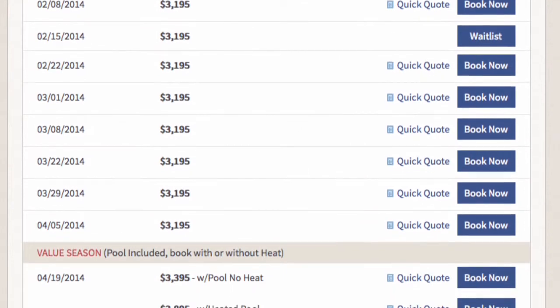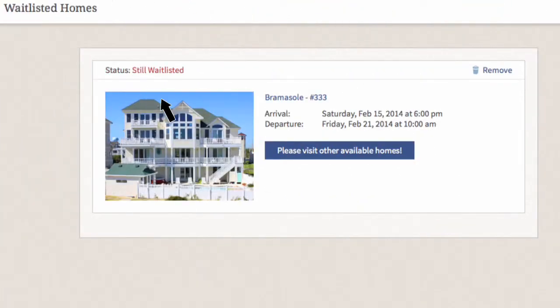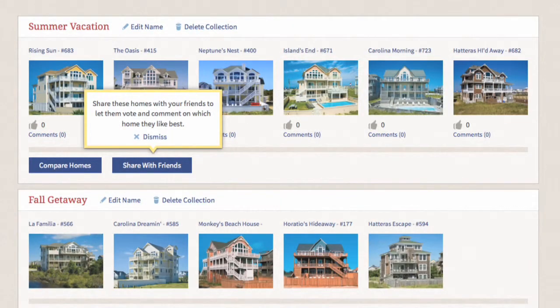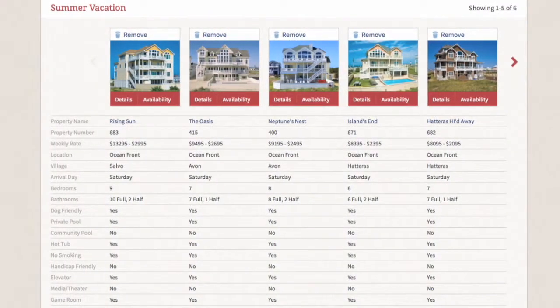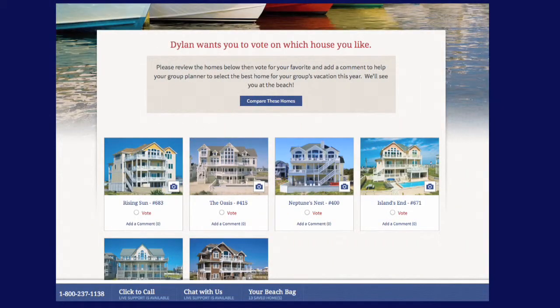With our new waitlist feature, you can request to be notified in the event that the guest who booked the week you want doesn't confirm it. Save and compare your favorite homes side-by-side using our upgraded beach bag, and even ask your friends and family to comment on and vote for their favorite home.